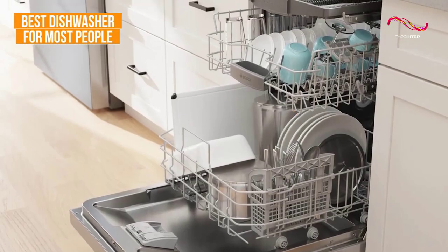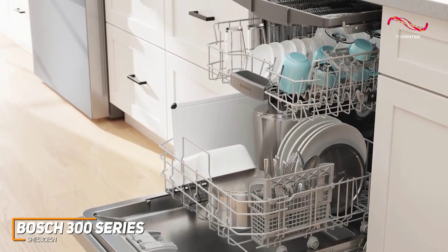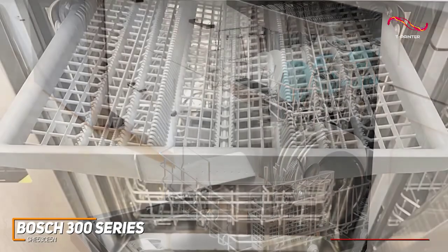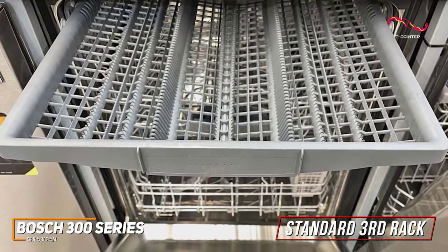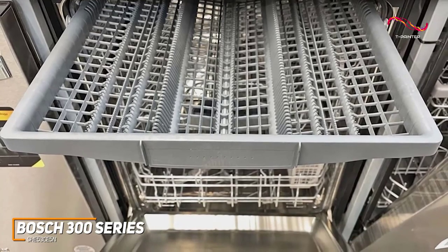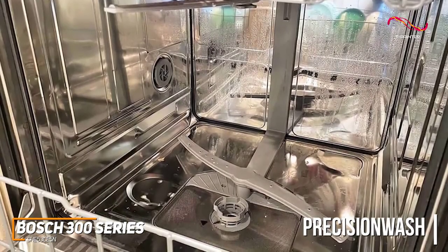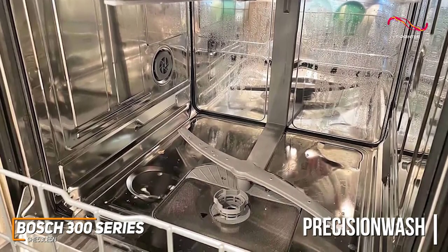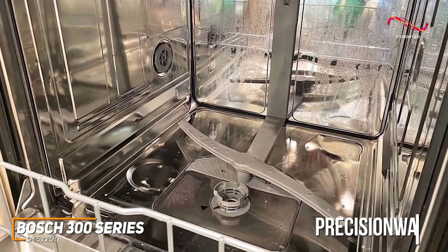The Bosch 300 Series is a powerhouse when it comes to cleaning. With precision engineering and innovative features, it takes dirty dishes and transforms them into sparkling clean perfection. The standard third rack provides the perfect space for flatware, large utensils, measuring cups, or nearly anything that's difficult to fit in a traditional dishwasher. With Bosch Precision Wash, intelligent sensors continually scan and check the progress of dishes throughout the cycle, and powerful precision spray arms target every item of every load.